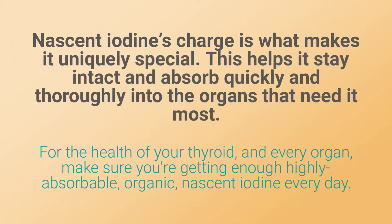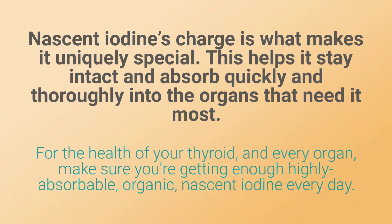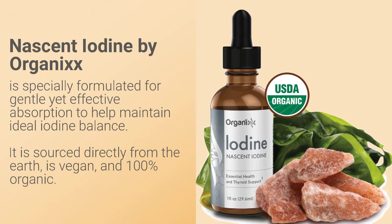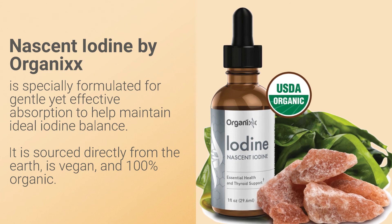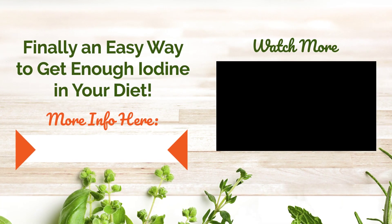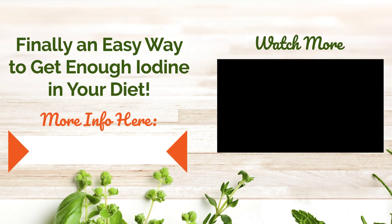For the health of your thyroid and every organ, make sure you're getting enough highly absorbable organic nascent iodine every day. Nascent Iodine by Organics is specially formulated for gentle yet effective absorption to help maintain ideal iodine balance. It is sourced directly from the earth, is vegan, and 100% organic. Just click if you'd like to find out more.